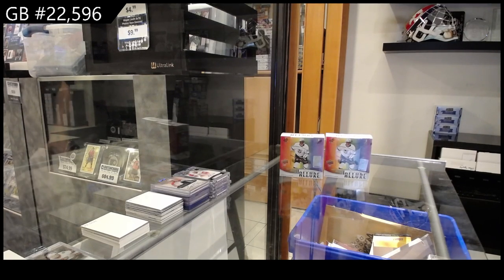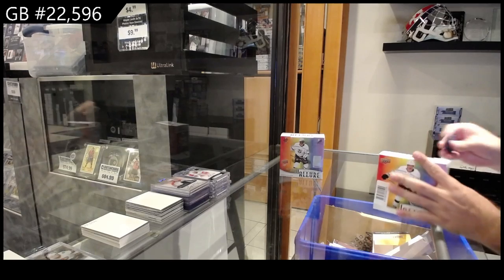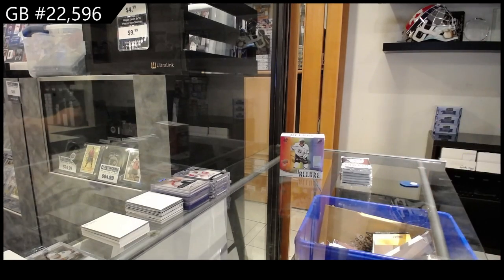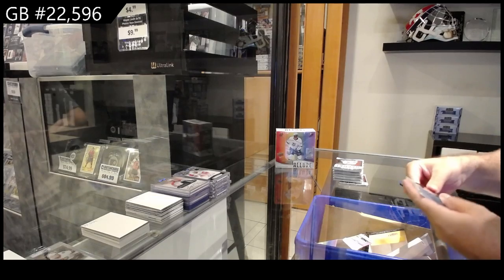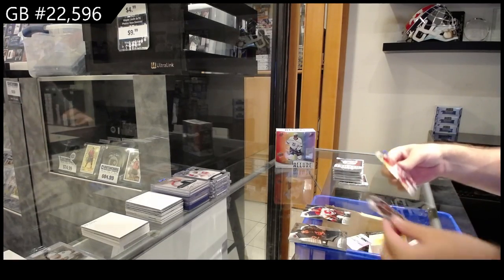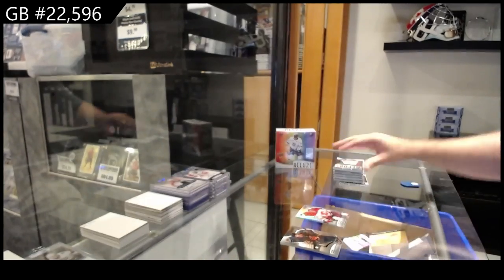Here we go, $22,596. We've got the two boxes of 2021-22 Allure. I do thank you guys for joining, and I'm hoping to do many more of them — you guys will enjoy seeing all the fun that comes out of there. Black Rainbow of Kachuk for Calgary, a Gruul for the Ducks rookie, and a 199 for Calgary of Kachuk — a dual Kachuk break.